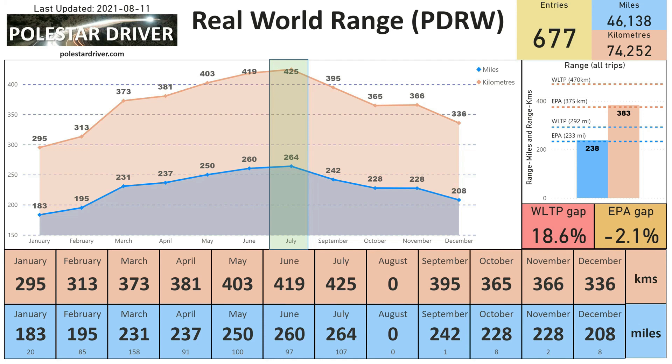So what does that translate to in terms of range? In July the range went up another four miles to 264 miles, the equivalent of 425 kilometers. On the top right you can see the average over all months, which is currently at 238 miles and 383 kilometers — both of those being slightly above the EPA range, but still well below the WLTP range.